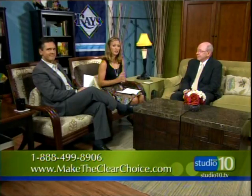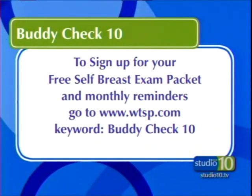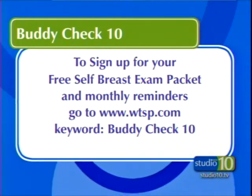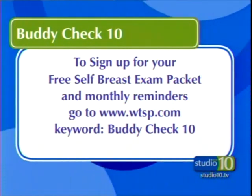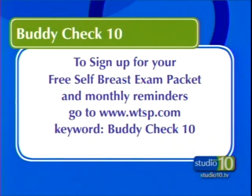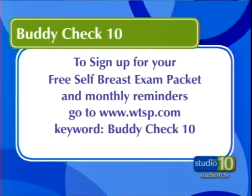We want to make sure everybody knows how to get in touch with the Buddy Check 10 program. You can go to WTSP.com and sign up there for your free self-breast exam packet and monthly reminders. Those reminders will be text messages letting you know to do your self-exam on the 10th of every month — we're picking the 10th because we're channel 10. If you miss it, don't worry, you can do it the next day. You can also find information there to learn more about Morton Plant Hospital and what they offer.